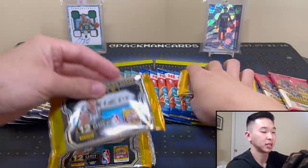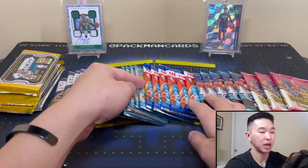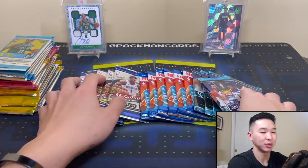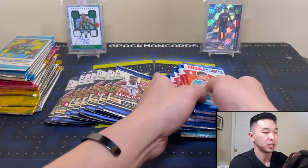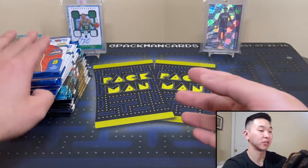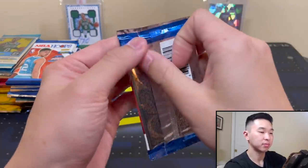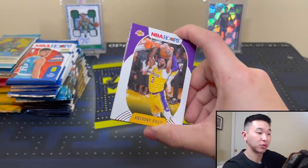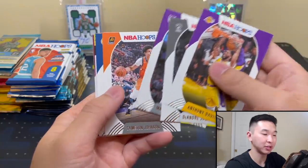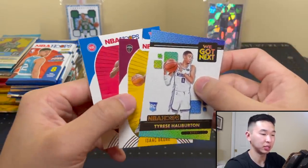We'll probably have to make two stacks — looks like about 31 packs. We'll do Optic and Contenders last. In the background we've got Tatum and Anthony Edwards from Revolution — hoping they bring us some good luck. If you like videos like this, drop a like, comment, subscribe. I also do Pacman card breaks — drop a follow if you haven't, that's where I communicate about upcoming breaks and sales.